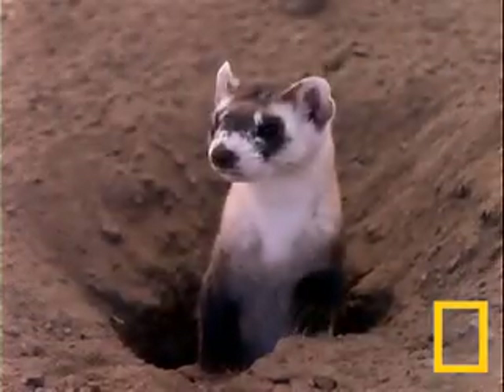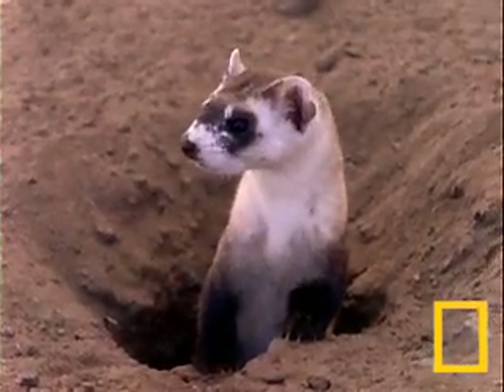A team from the World Wildlife Fund works the night shift to ensure a future for one of the rarest mammals in North America. At the end of this bumpy ride across the Dakota Plains is a colony of mammals still struggling back from the brink of extinction.